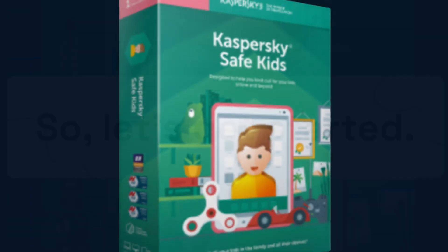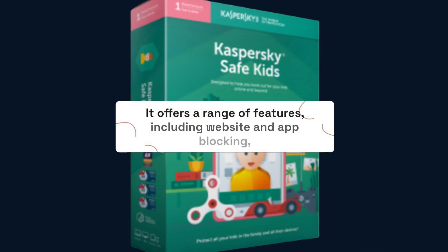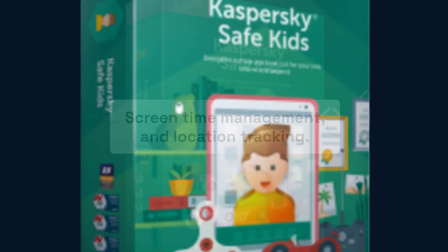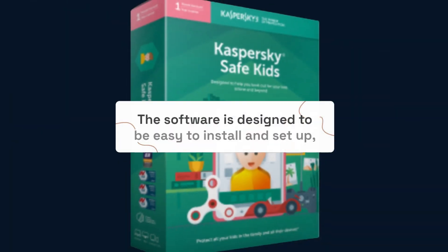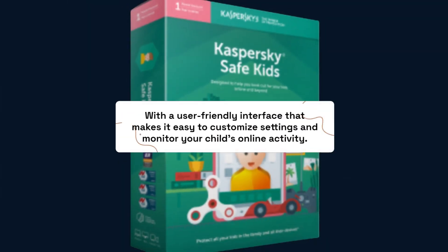So let's get started. Kaspersky Safe Kids is a parental control software designed to help parents keep their children safe online. It offers a range of features including website and app blocking, screen time management, and location tracking. One of the standout features of Kaspersky Safe Kids is its ease of use. The software is designed to be easy to install and set up, with a user-friendly interface that makes it easy to customize settings and monitor your child's online activity.